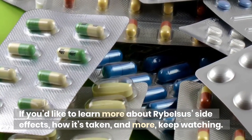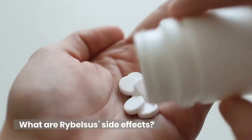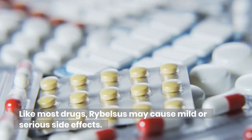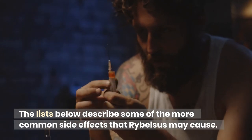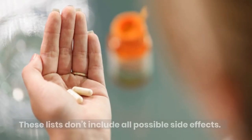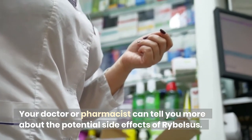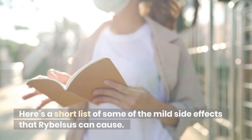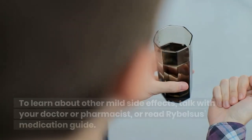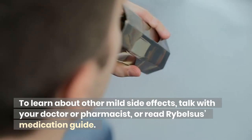What are Ribelsis side effects? Like most drugs, Ribelsis may cause mild or serious side effects. The list below describes some of the more common side effects that Ribelsis may cause. These lists don't include all possible side effects. Your doctor or pharmacist can tell you more about the potential side effects of Ribelsis and can also suggest ways to help reduce side effects.